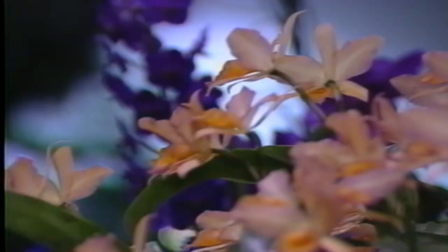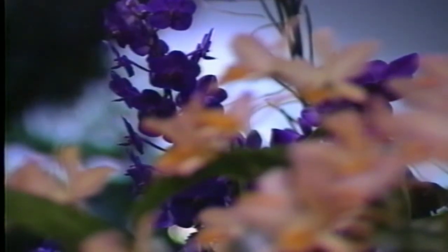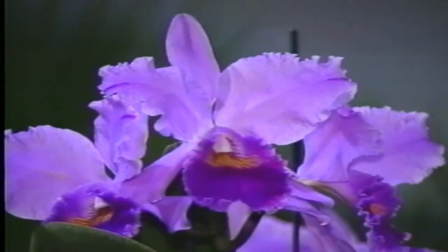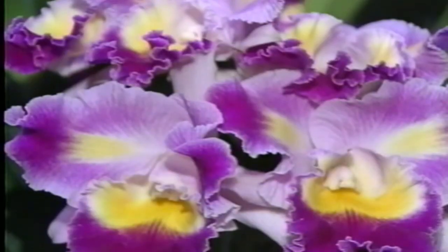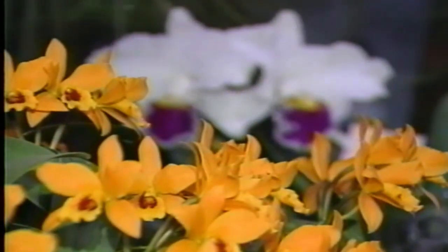Orchids have a long life. With care, they can live forever. There are orchids in Florida and England that are over 100 years old. Orchid blooms are another matter. Some orchids bloom only one day during a 12-month period, some for six months, and then you'll find everything in between. So I suggest beginning orchid growers buy one blooming plant each month so that the following year you will have something to bloom most all the time.